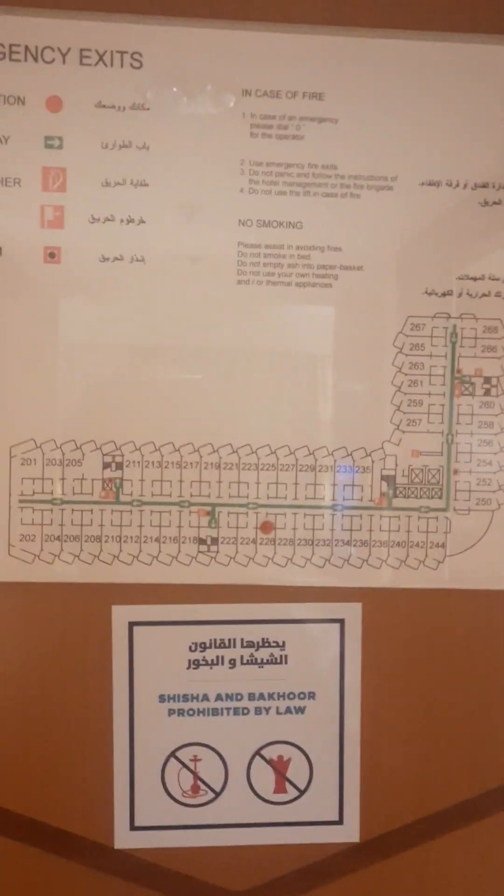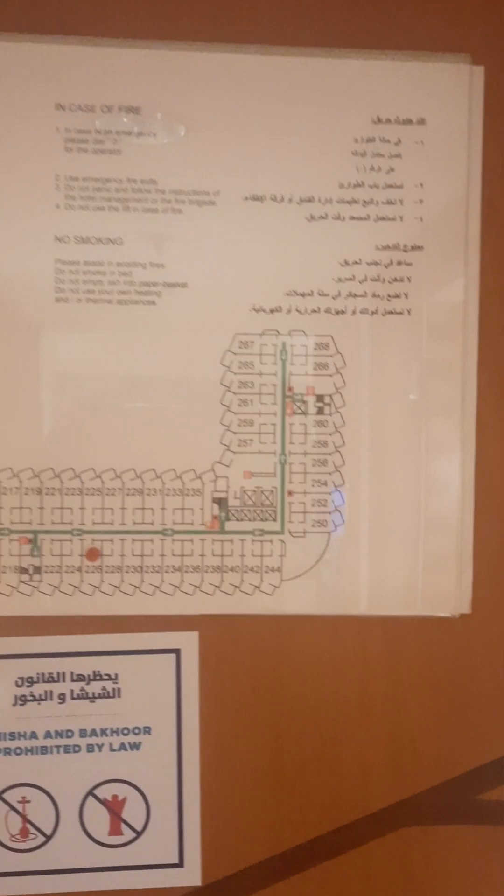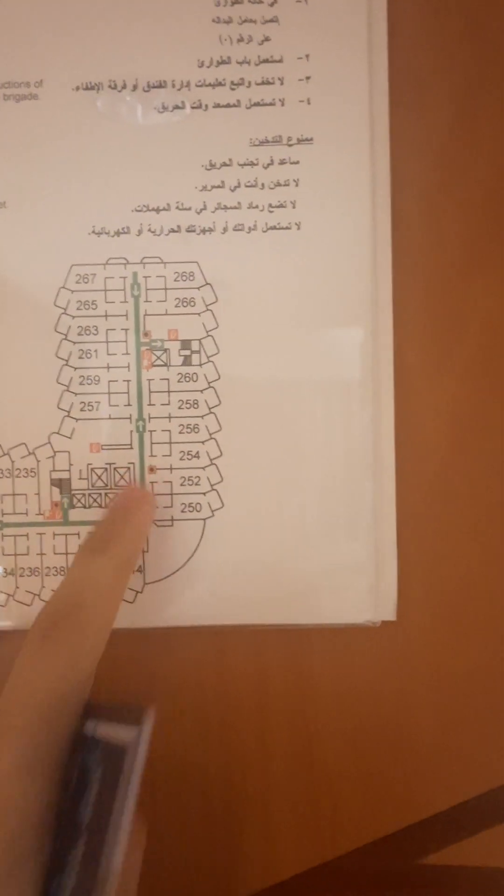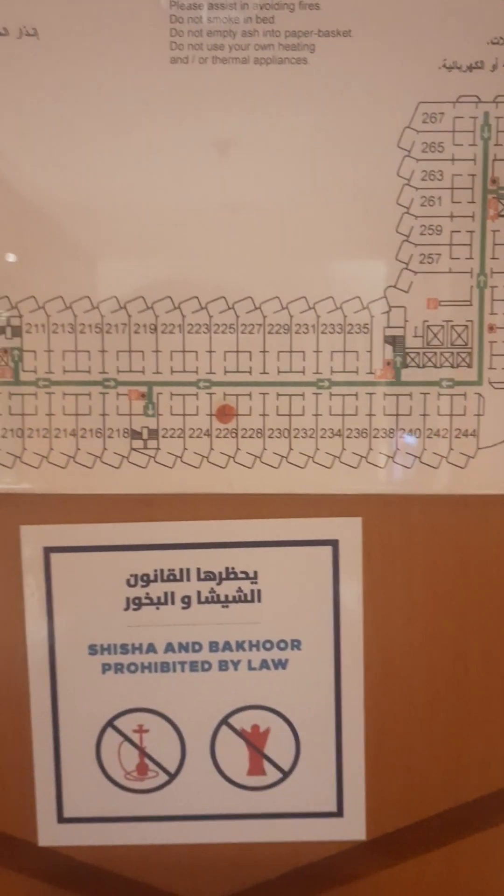This is the emergency evacuation plan. I'm going to film one of these lifts, and maybe these two lifts if there's no 'staff only' sign. This is a cupboard to store goods.